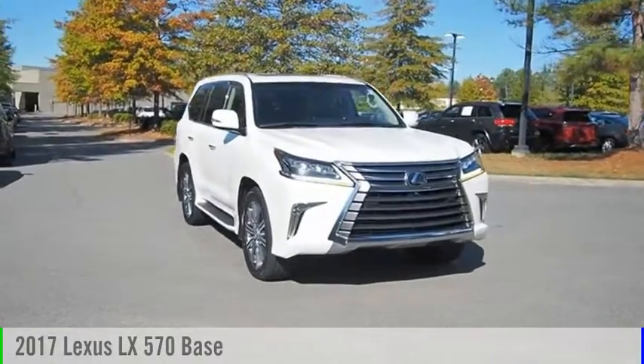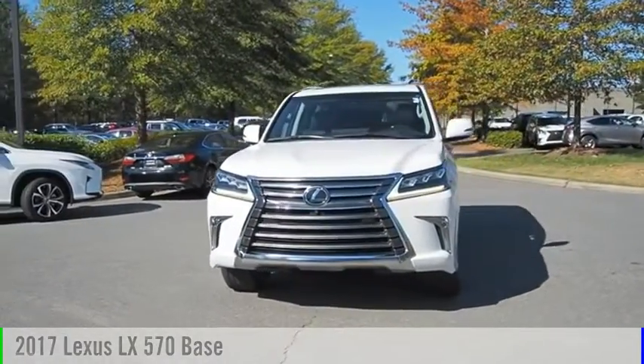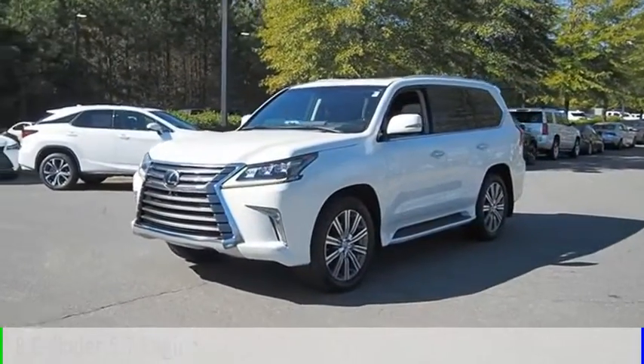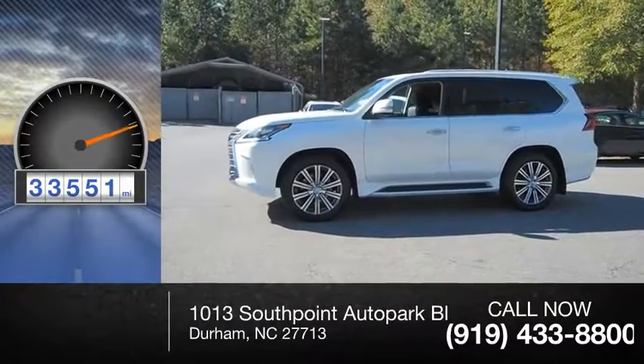We are pleased to show you the 2017 LX570. This vehicle is powered by a 8-cylinder, 5.7-liter engine and comes with a 8-speed automatic transmission. This vehicle has less than 35,000 miles.